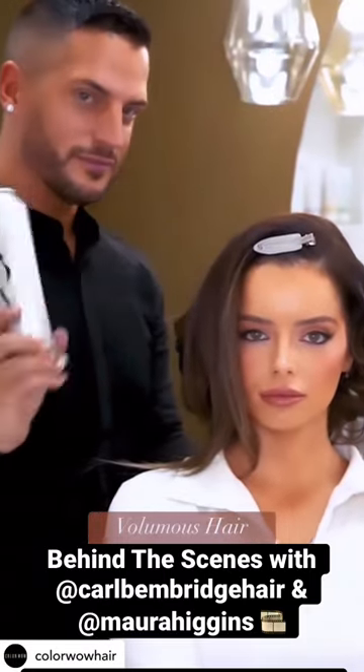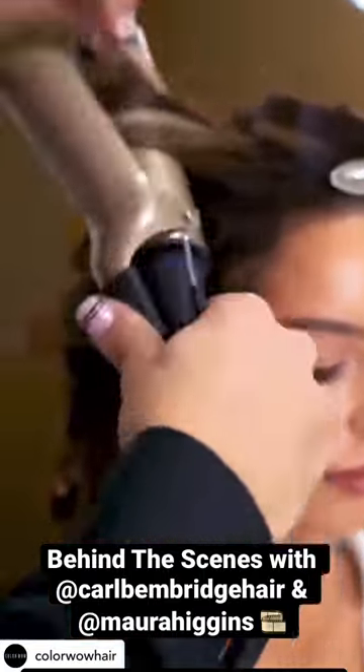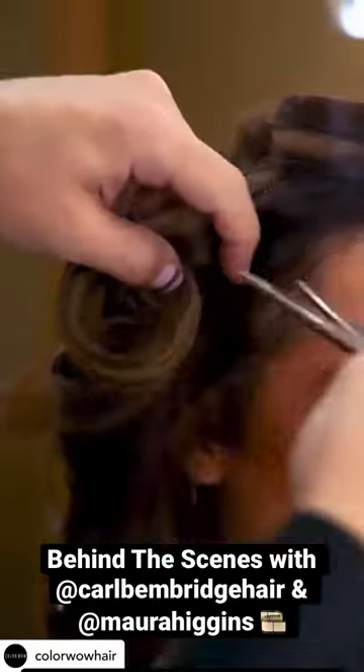Hey my loves, so I just thought me and Mora would show you behind the scenes of one of our styling sessions. So as you can see, with each section I like a light mist of the Colt Favourite Hairspray. I find this just helps lock in the style a little bit more, and then with each section I like to pin and leave it to cool.